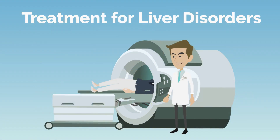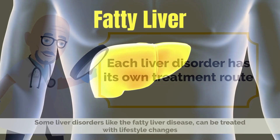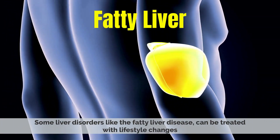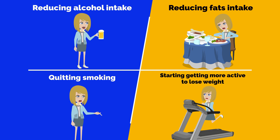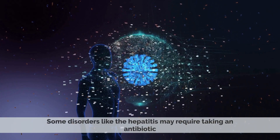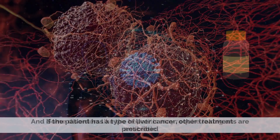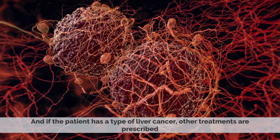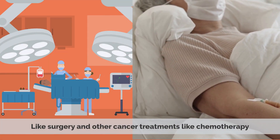Each liver disorder has its own treatment route. Some liver disorders, like fatty liver disease, can be treated with lifestyle changes like reducing alcohol and fat intake, quitting smoking, and getting more active to lose weight. Some disorders, like hepatitis, may require taking an antibiotic. And if the patient has a type of liver cancer, other treatments are prescribed, like surgery and other cancer treatments like chemotherapy.